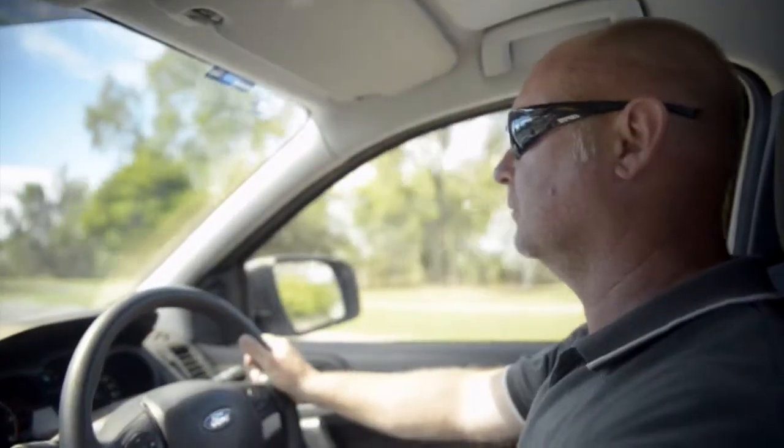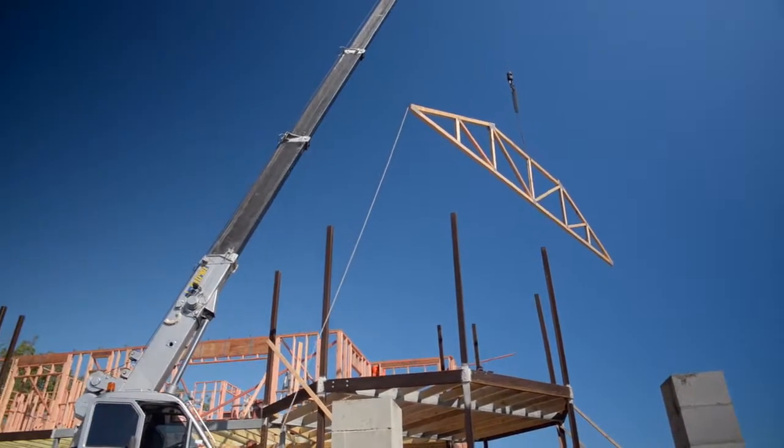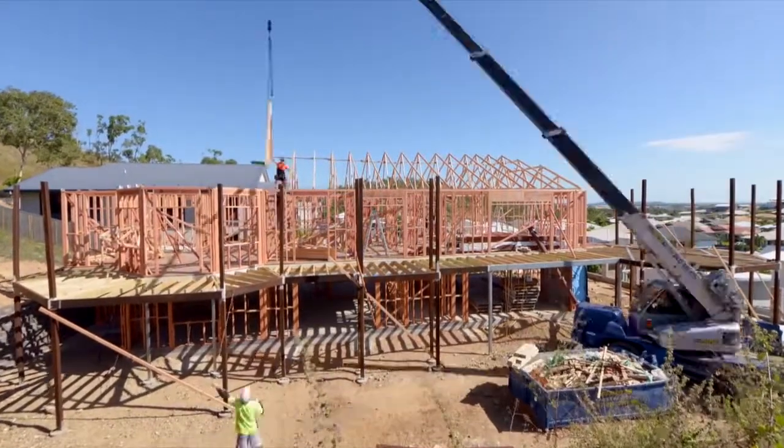Steve and Sarah came to Simon with high hopes of building a traditional-style Queenslander on their block, high on the hill overlooking Townsville. It was the character of a classic old home they were looking for, along with the benefits of dealing with a hot climate in North Queensland. Simon took on the challenge and what he delivered is a home with quality and character.